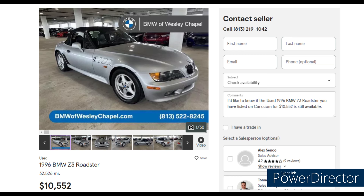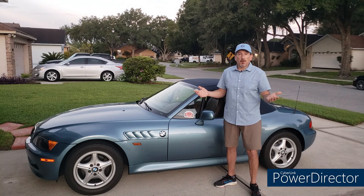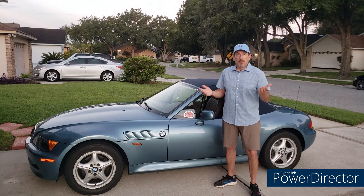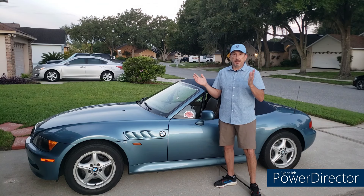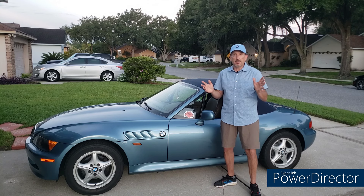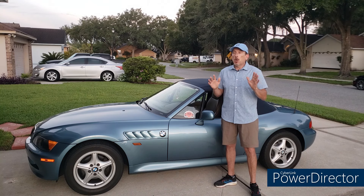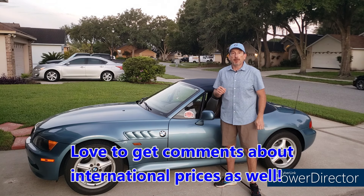So there you have it — it does feel like there are some bargains to be had and prices are a little softer. What the immediate future holds is interesting: it's an election year, the economy is iffy, and people are predicting a recession. If that happens, prices will inevitably drop on just about everything. It's going to be an interesting fall.